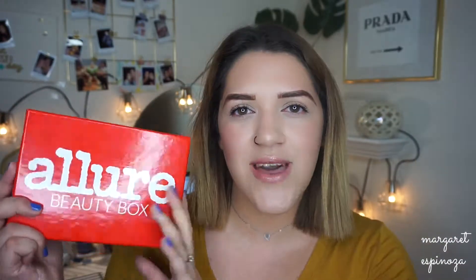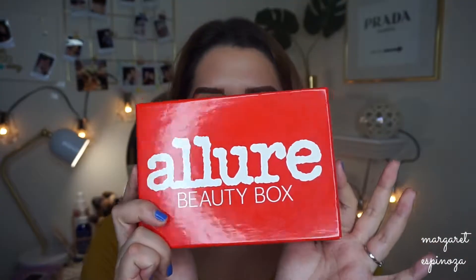So this is what the box looks like every month — it says Allure Beauty Box. Allure is a monthly subscription box where you get five deluxe size, sometimes full size, products sent to your home. It is $15 a month, so they just send you a bunch of awesome sample sizes and products. Let's get started by opening this up.